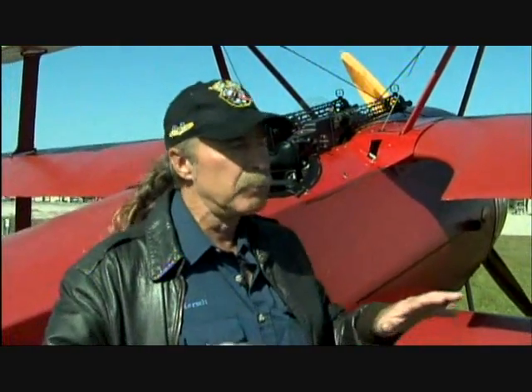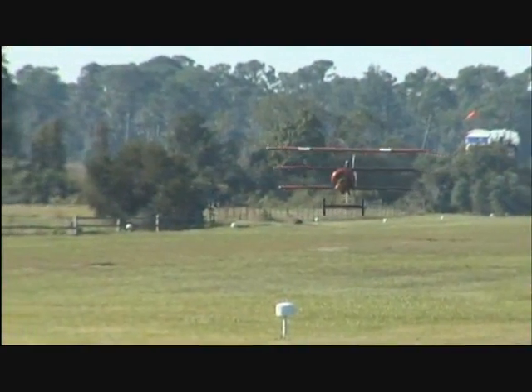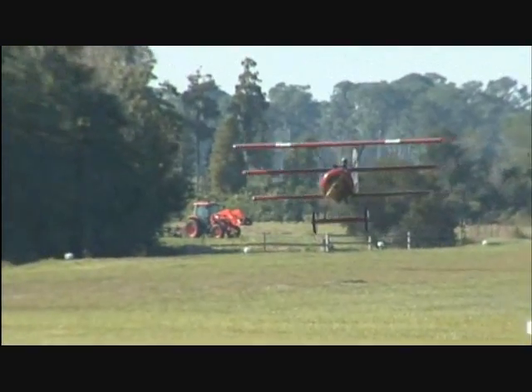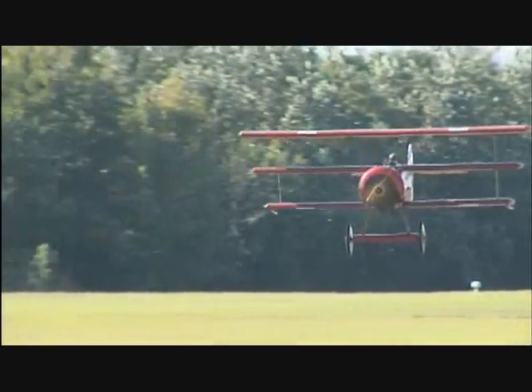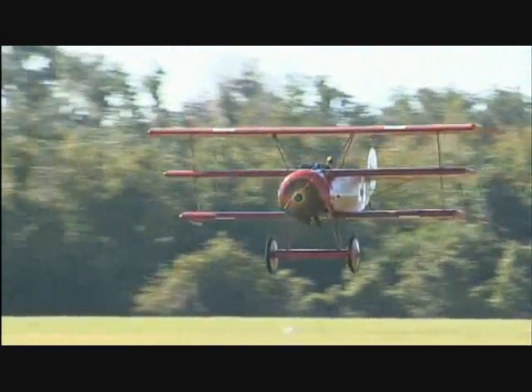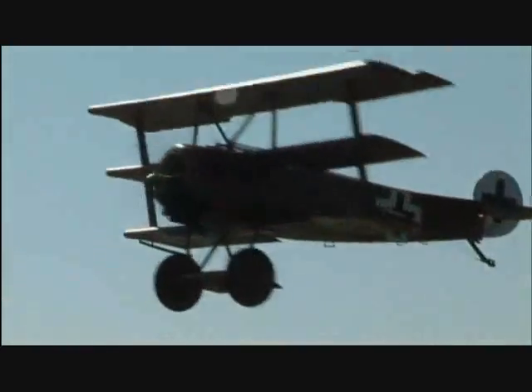It has a tendency to be very unstable. I flew it this morning — there was a little bit of bounce in the air and it wasn't very comfortable. I had a little bit of a crosswind, so I was concerned because the airplane has no brakes at all. It's got a tail skid that's dragged on the ground.